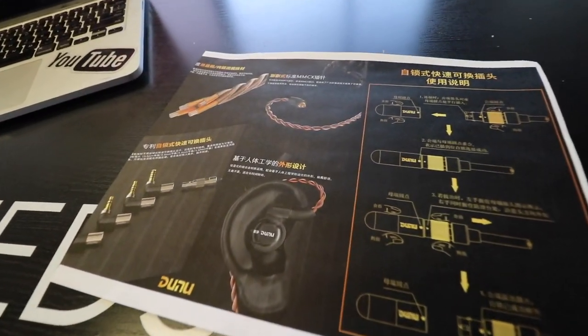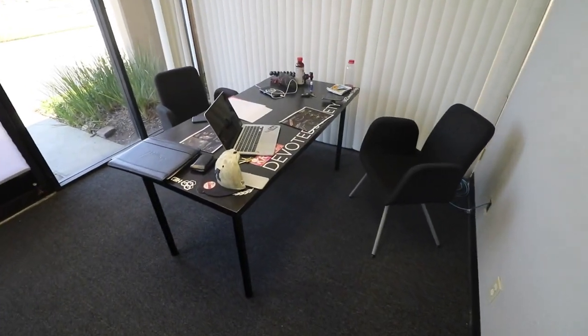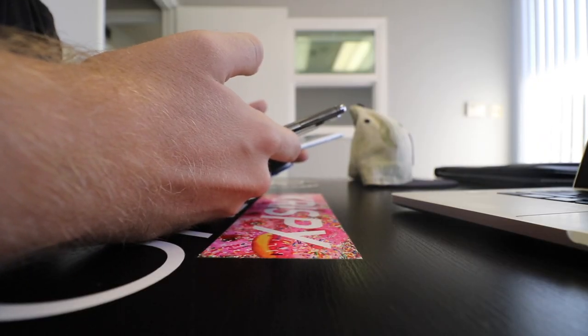Currently having a meeting with one of my clients right now. This is like the official desk until we get all the furniture in here tomorrow. So back to work for a little bit.